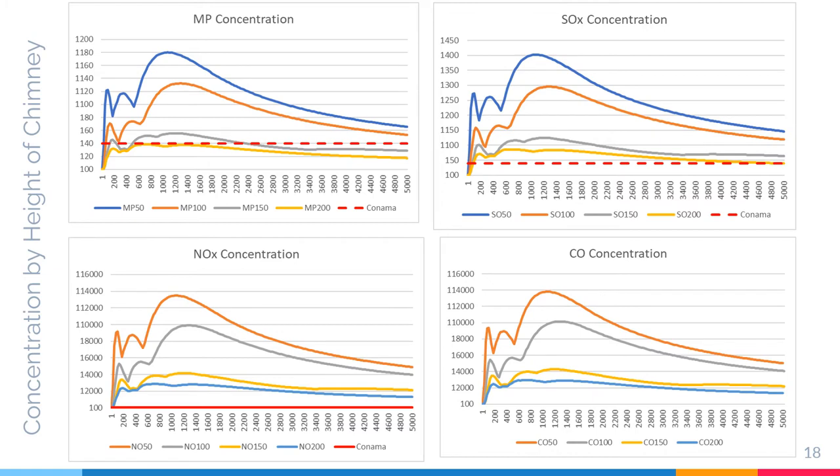After running the air screen for all pollutants, this is the concentration versus height of chimney. For this project, I am going to use four different chimney heights: 50 meters, 100 meters, 150 meters, and 200 meters. The red line represents the CONAMA limit. From this set of graphs, only PM concentration is within the limit and did not surpass the CONAMA standard.